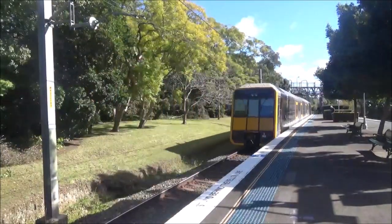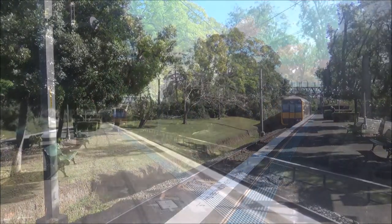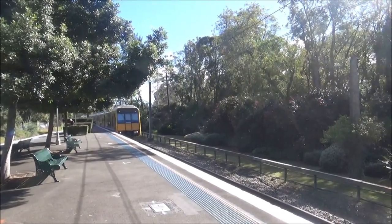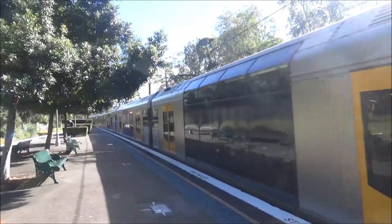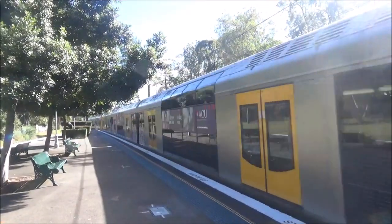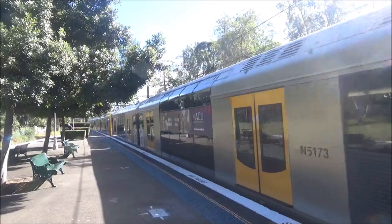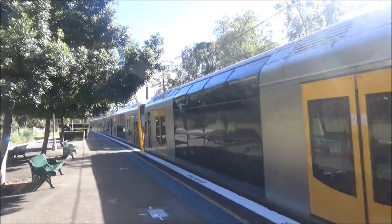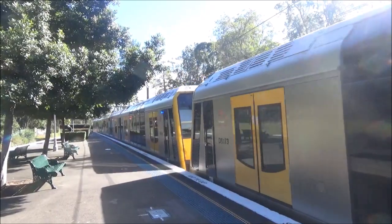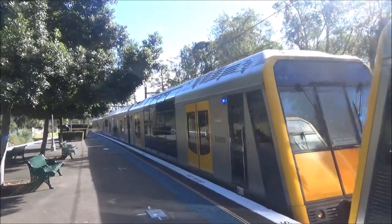T40 and its friend is now departing platform number two, Hornsby service. Central via Chatswood service arriving on platform number one. Ladies and gentlemen, the steam train is just coming into Thornleigh and will be coming through in approximately five minutes. T53 is leading. Please stay behind the yellow line at all times for your safety and the safety of others.